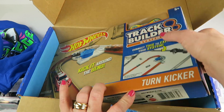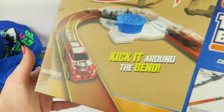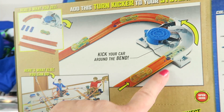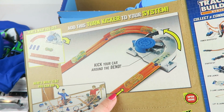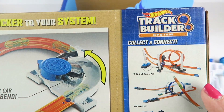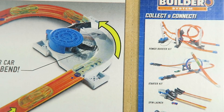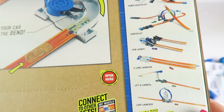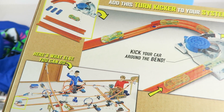Here is the featured little kit — a track builder system turn kicker. It goes through and kicks the car out, and then you can incorporate it into building bigger sets. You can save the sets from previous boxes, hook them all together, and build a giant little system.